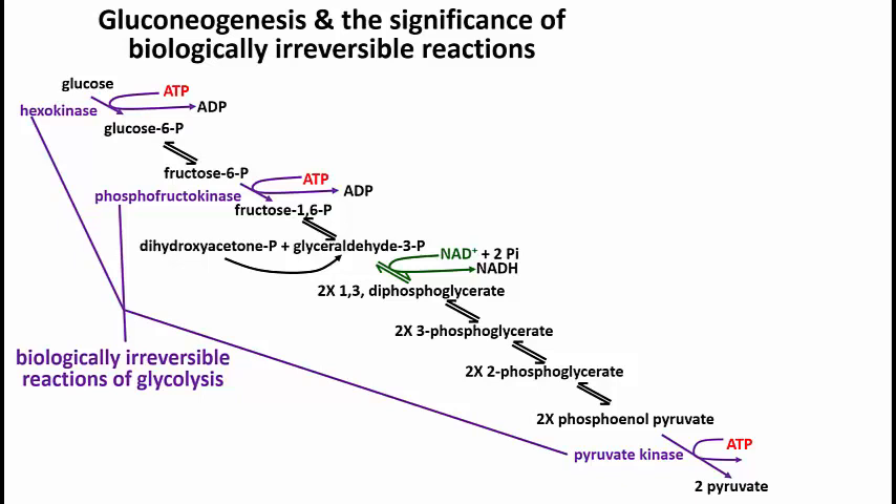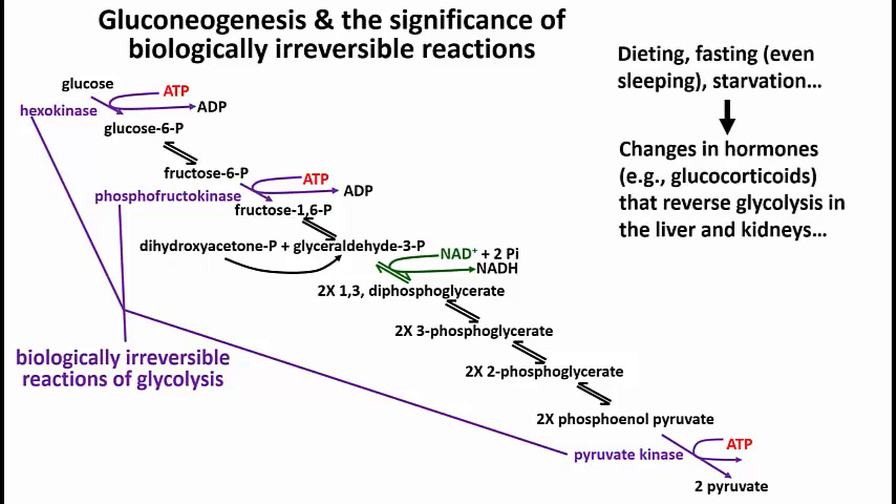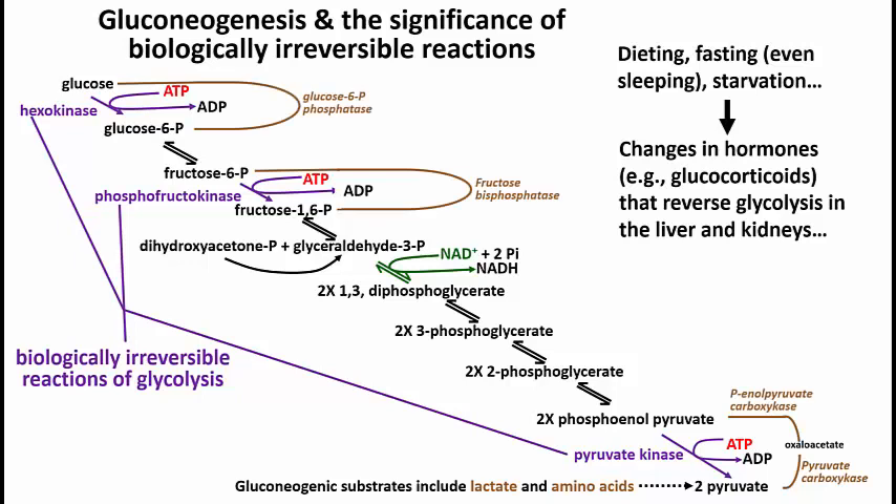If you are dieting, fasting, sleeping, or starving, this sets off a series of hormonal events that, among other things, reverse glycolysis in the liver. They also stimulate the use of alternative energy sources like fatty acids by stimulating the breakdown of triglycerides, freeing up fatty acids for beta oxidation in most cells. In the liver and to some extent in the kidneys, these hormonal events stimulate the synthesis of bypass enzymes which carry out the reactions that in glycolysis are irreversible. To get pyruvate back to phosphoenolpyruvate, you actually have to go through two steps catalyzed by pyruvate carboxylase and phosphoenolpyruvate carboxylase.